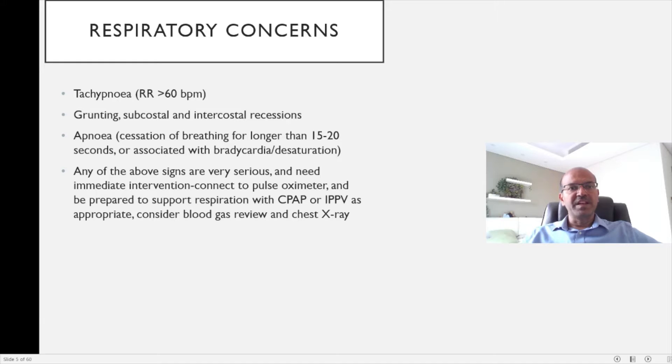Respiratory concerns are another very important danger sign. The baby could be tachypneic where the respiratory rate is more than or equal to 60 breaths per minute. There could be other features of respiratory distress — I would refer you to the playlist on respiratory disorders where I have discussed most of these conditions. The baby could have grunting, subcostal and intercostal recessions.